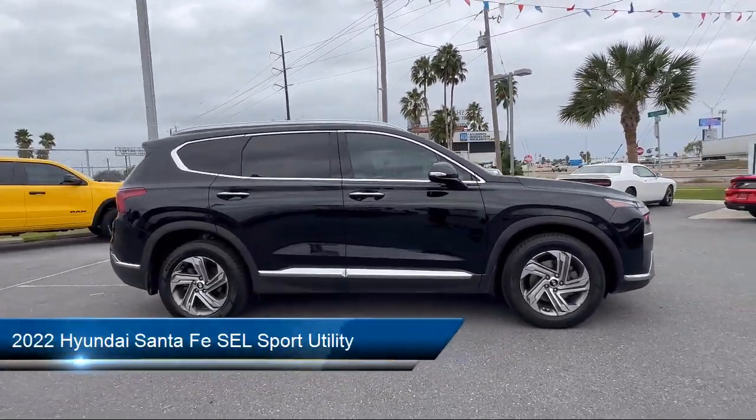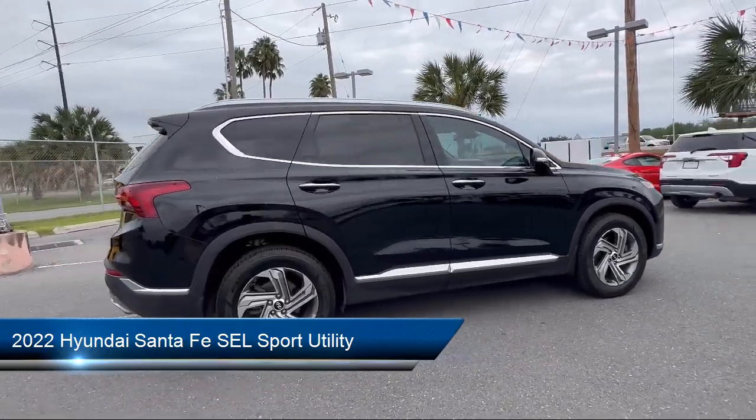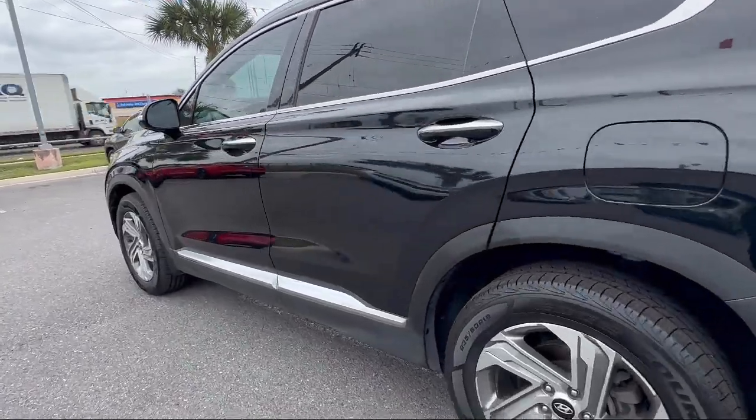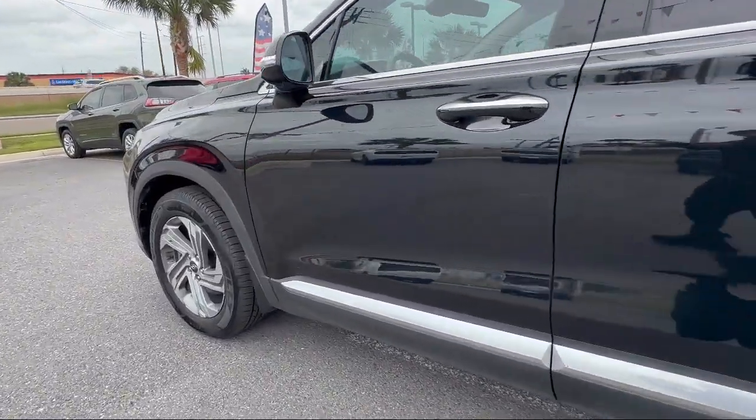It comes equipped with Apple CarPlay and Android Auto, a Leather Wrapped Steering Wheel, Puddle Lamps Exterior Entry Lights, Keyless Entry, and a Rear View Camera.